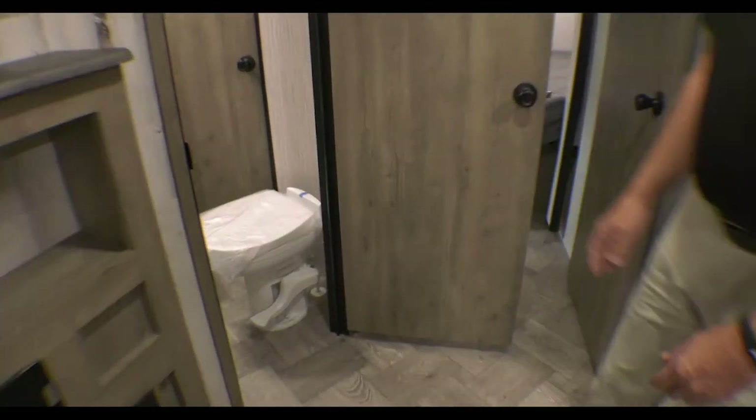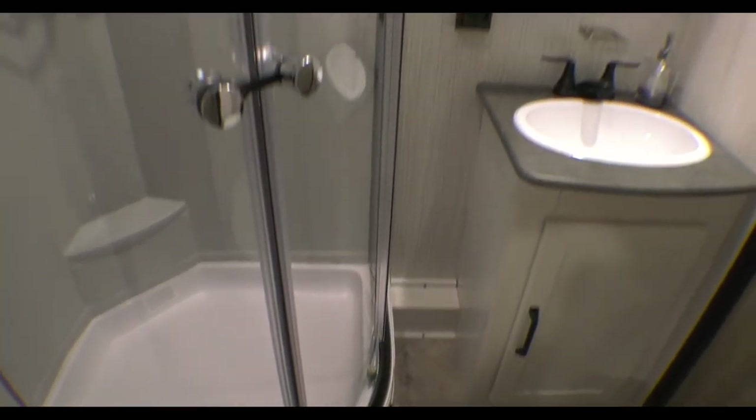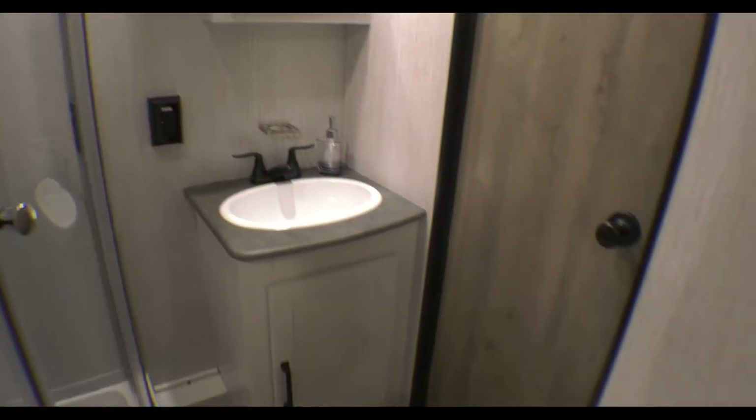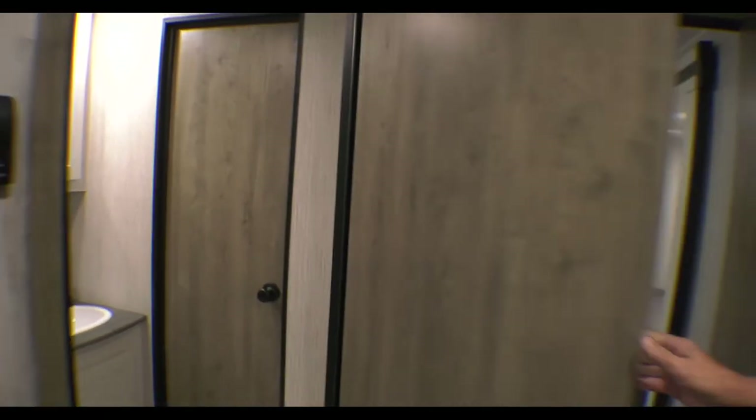Here's the bathroom. As you can see, it's got a great corner shower, a great angle on the toilet, and a medicine cabinet. It's got storage down below the vanity right there, and a door going into the master bedroom.